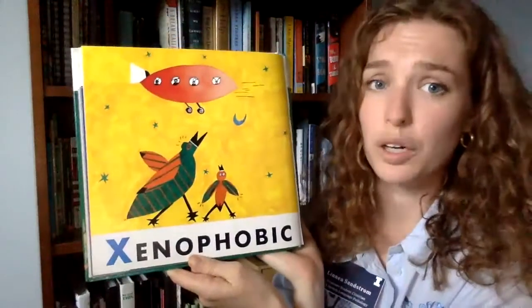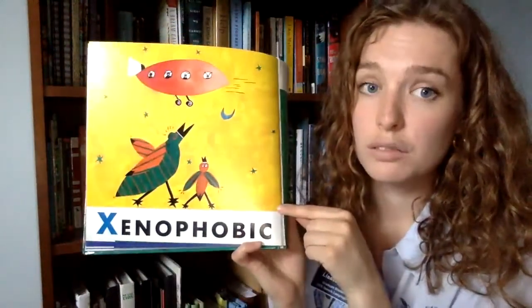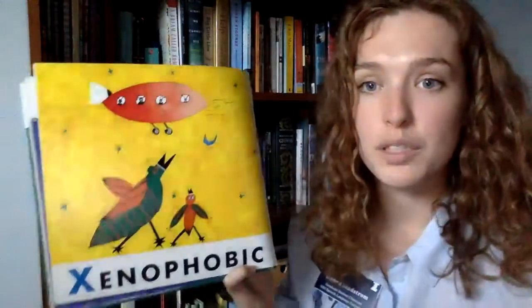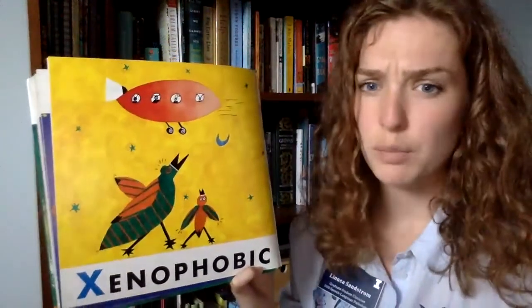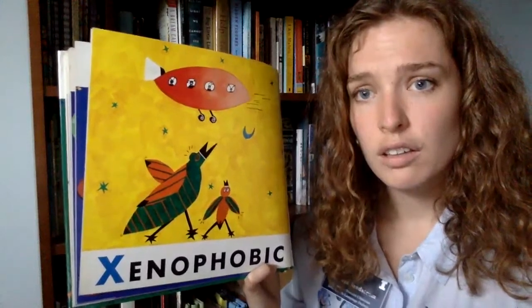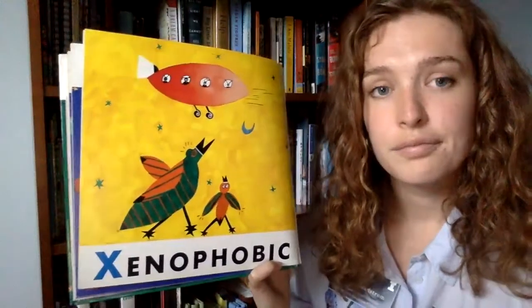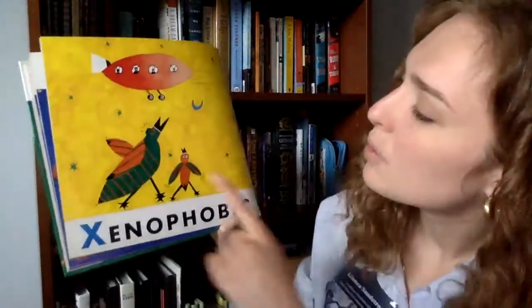X is a very big word — it starts with an X and it's called xenophobic. These birds are looking at a spaceship with strangers coming from a different place, and they are feeling xenophobic, which means they don't like people that they don't know. That's not a good thing — we learned earlier that you have to be kind to everybody. Let's tell these birds: be kind!